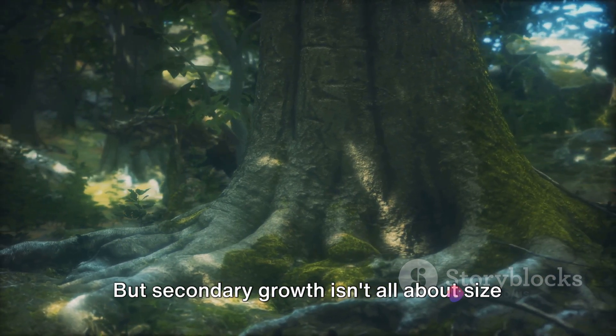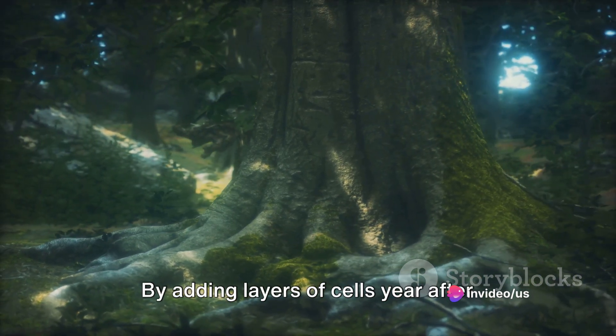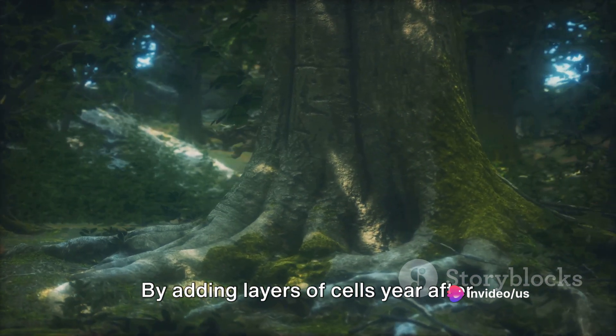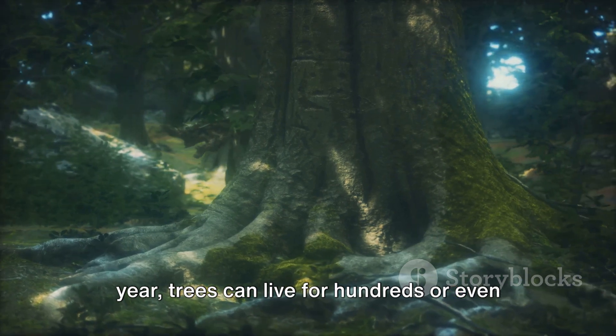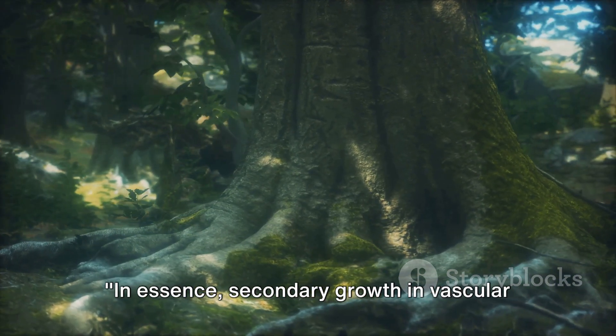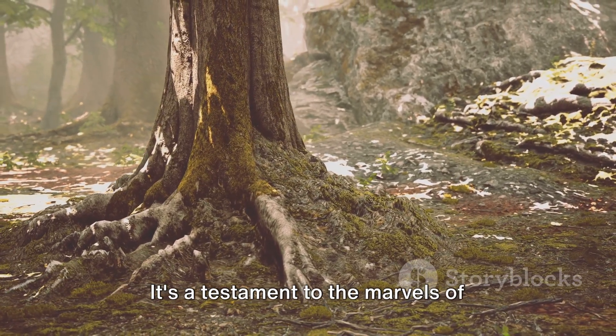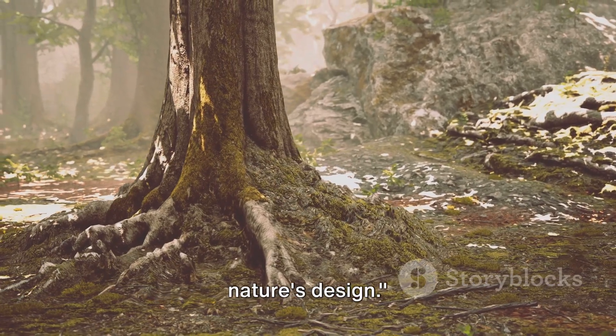But secondary growth isn't all about size and strength — it's also about longevity. By adding layers of cells year after year, trees can live for hundreds or even thousands of years. In essence, secondary growth in vascular cambium tissue is a tree's way of growing stronger and living longer. It's a testament to the marvels of nature's design.